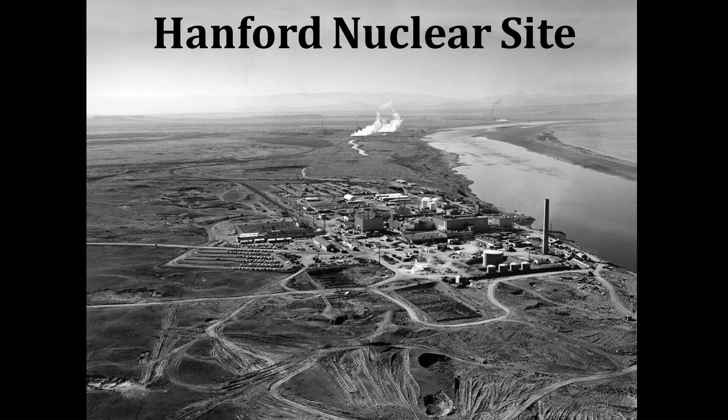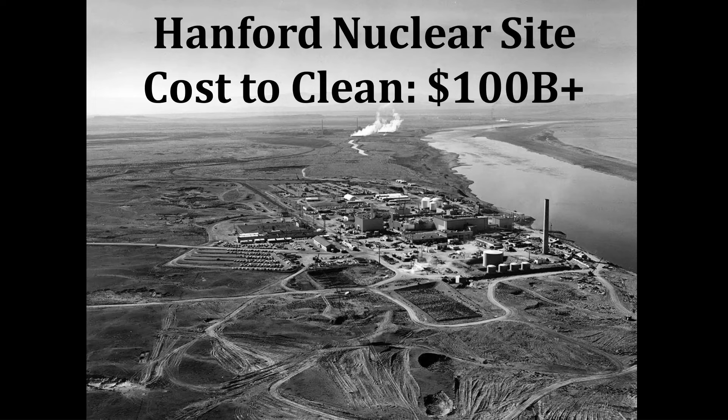If you're an American taxpayer, I sincerely hope you enjoyed this slideshow on the Hanford nuclear site — because there are a series of leaks coming out of that site, and it's going to cost more than $100 billion to clean up.